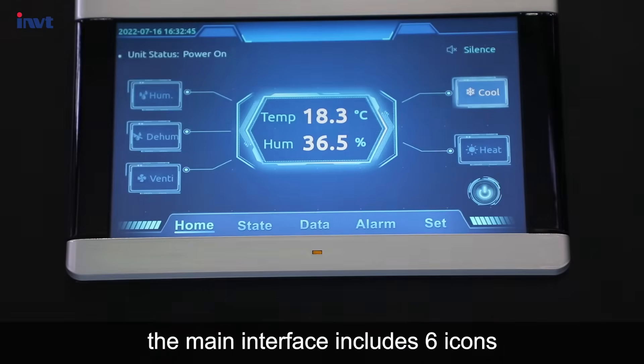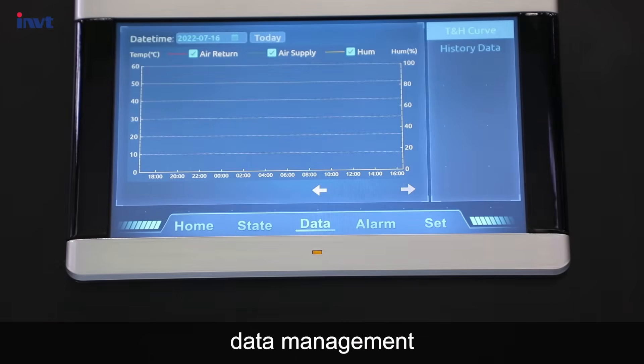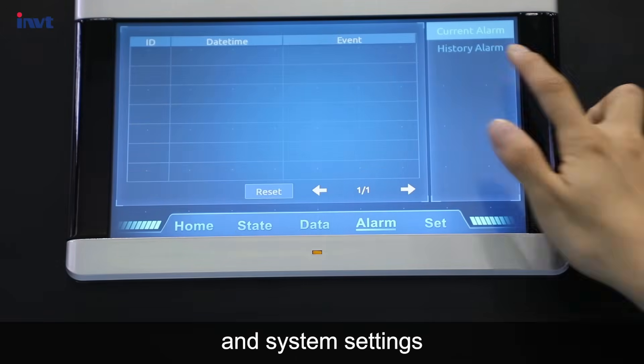Power on the screen. The main interface includes six icons: home page, working status, data management, alarm management, and system settings.